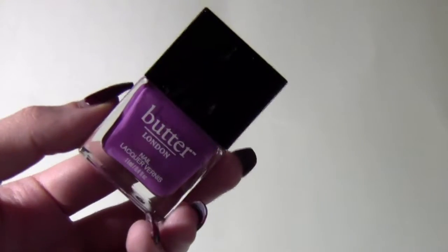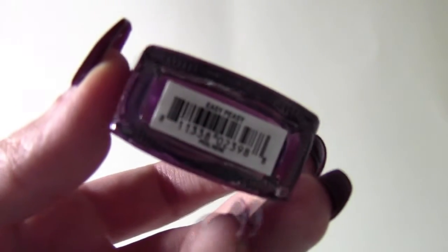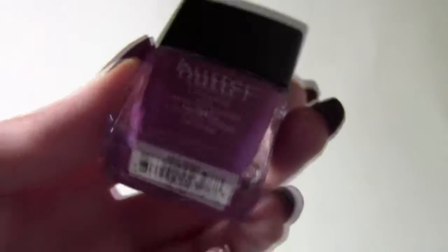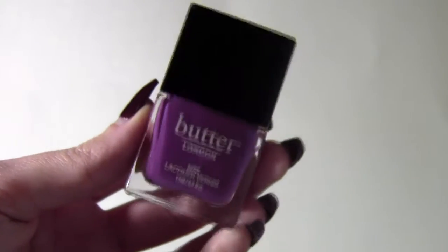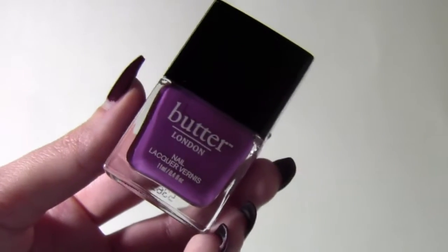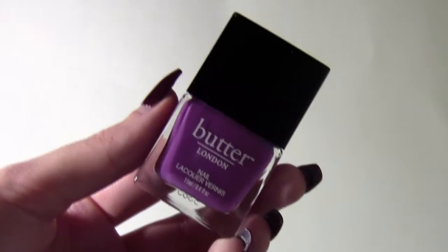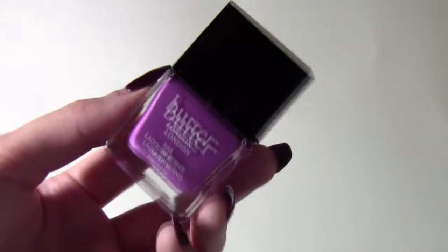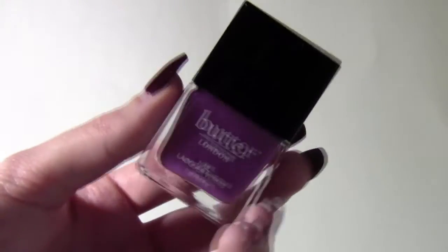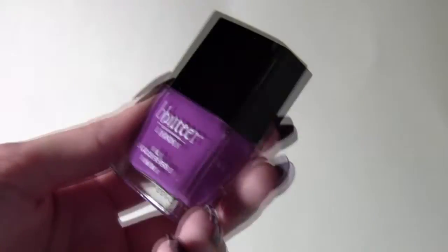The last thing I purchased from Marshall's is the Butter London nail polish in the shade 'So Easy Peasy.' I saw it a couple weeks ago and almost didn't get it, but I came back today hoping to find it and it was the last one. I love this brand and this color is very pretty — I don't have it in my collection, so I'm very excited.